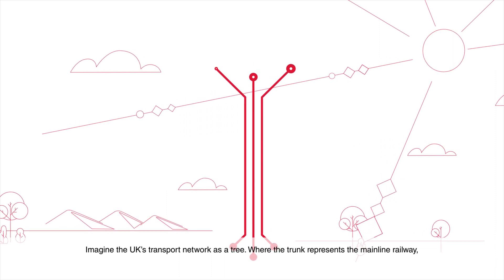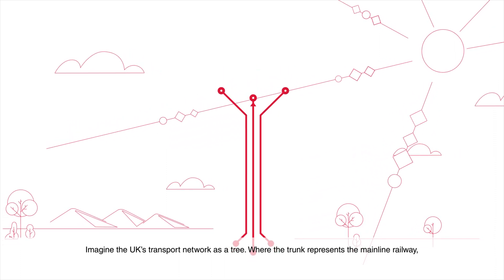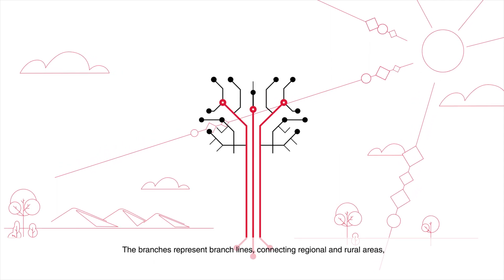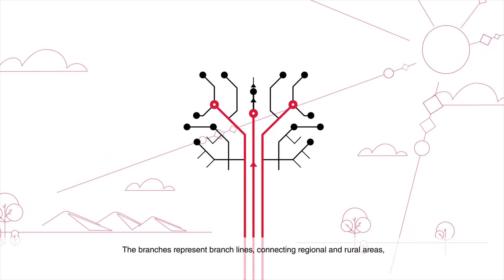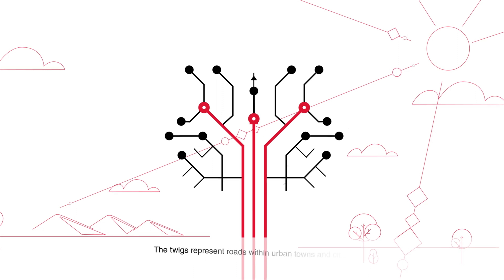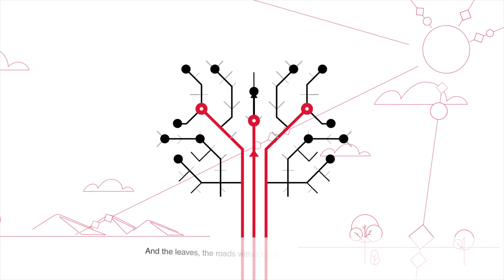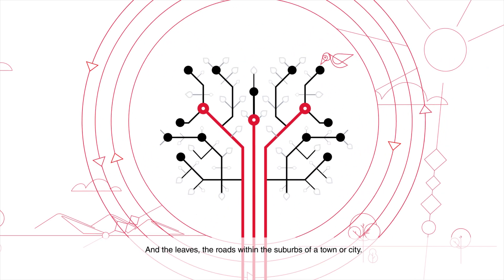Imagine the UK's transport network as a tree, where the trunk represents the mainline railway, the branches represent branch lines connecting regional and rural areas, the twigs represent roads within urban towns and cities, and the leaves the roads within the suburbs of a town or city.